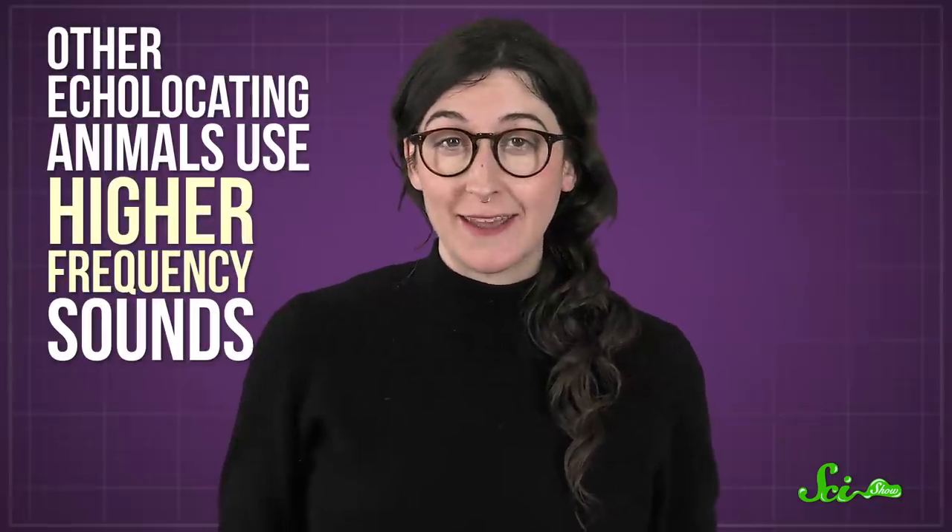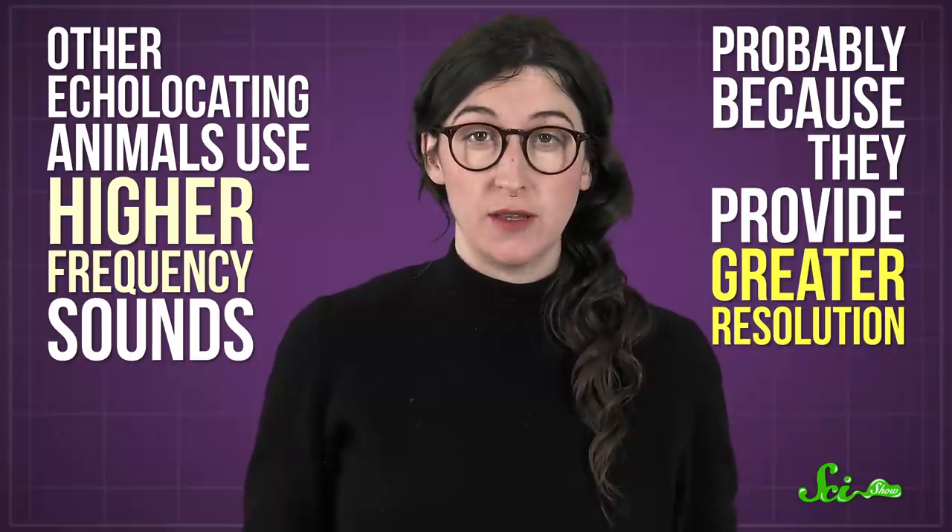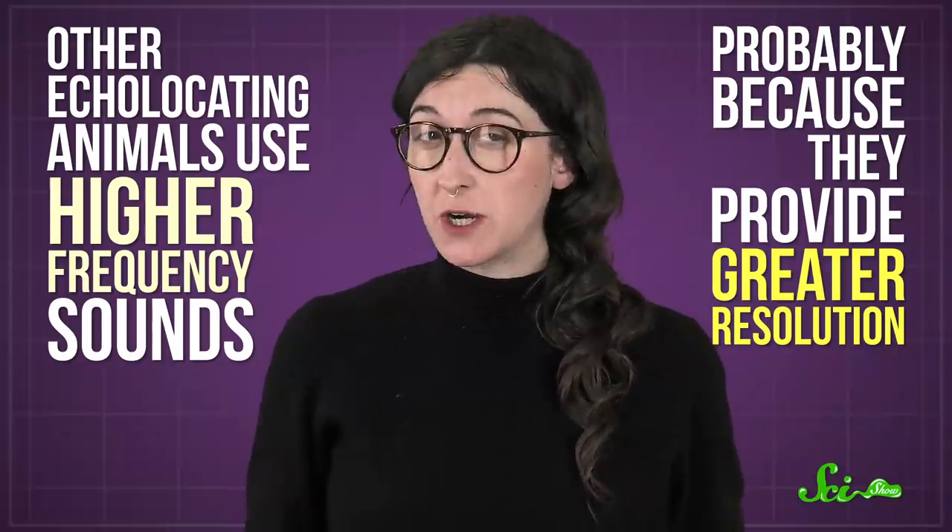Other echolocating animals use higher frequency sounds too, probably because they provide greater resolution, even though they don't travel as far. And human echolocators emit their sonar-like sound in a focused 60-degree cone of perception. Practice makes the clicks faster and sharper than the clucking sounds you might make, so they're more directed and the returning sounds are less muddled.